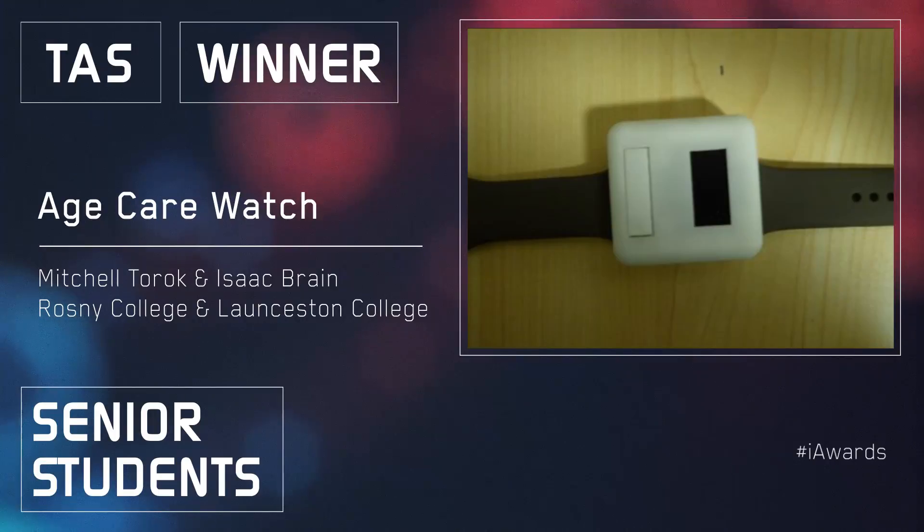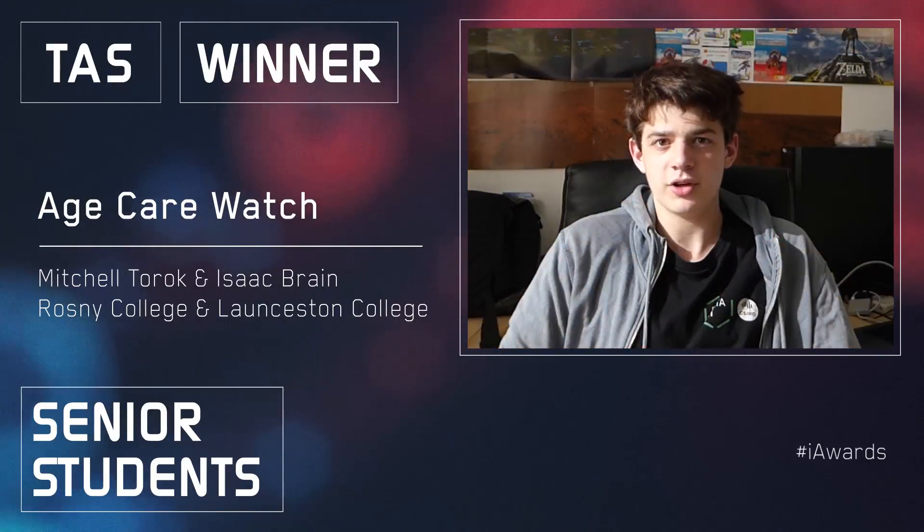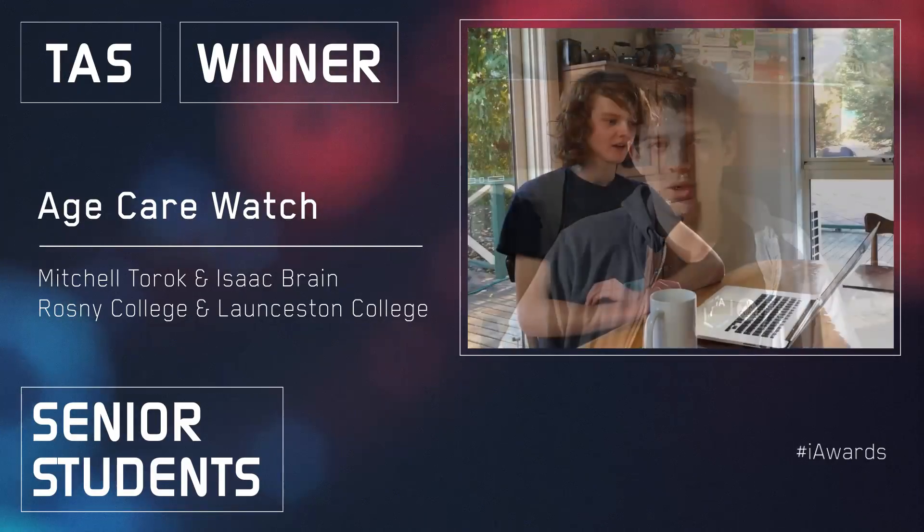The Aged Care Watch is designed to help elderly who forget to take medication and are at risk of falling. The innovation consists of two parts: a physical watch which the elderly will wear, and an online service to monitor and get alerts from every watch.